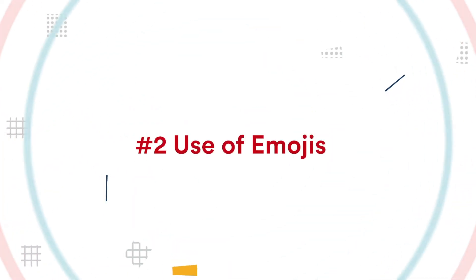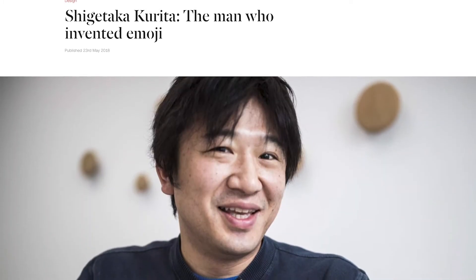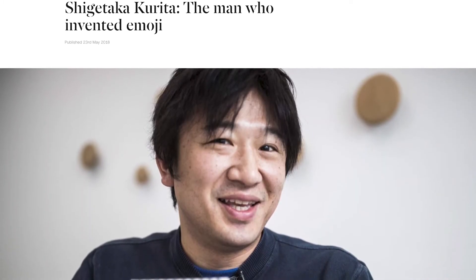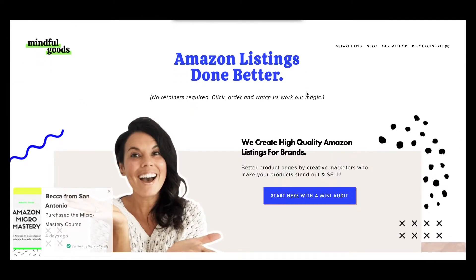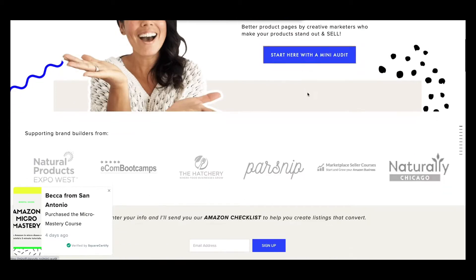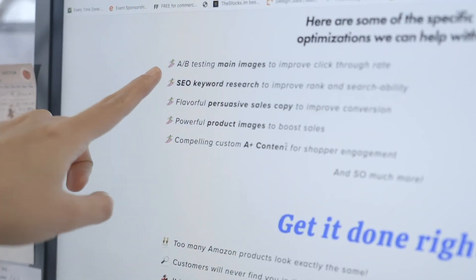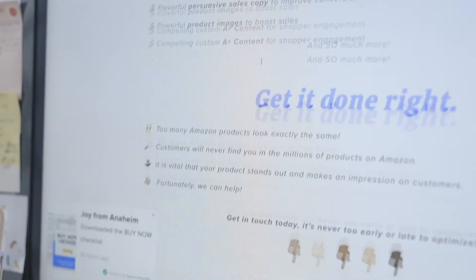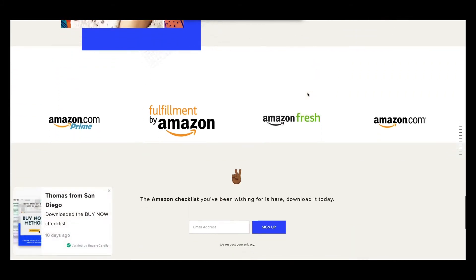Trend number two: use of emojis. Ever since it was created in 1999 by Japanese artist Shigetaka Kurita and debuted on iPhones almost 11 years ago on November 21st, 2008, emoji has now become the world's first truly universal form of communication. Many designers and business owners are now embracing it too.